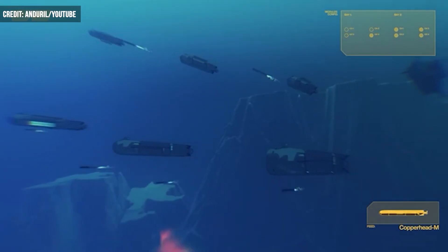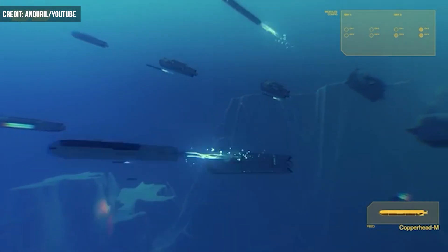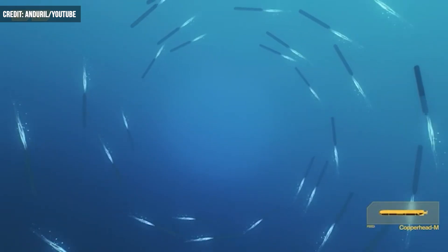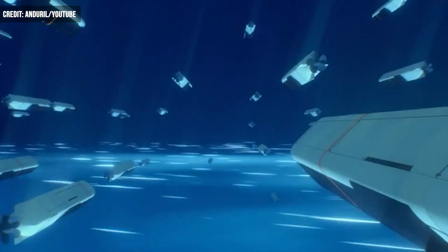Additionally, Copperhead has a variant known as the Copperhead M. The M series comes in two variants, being the Copperhead 100M and 500M. This munition type is deployable from larger systems, specifically the Dive LD and XL.